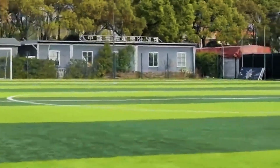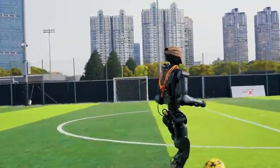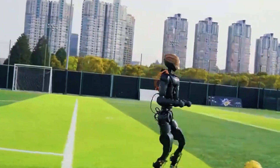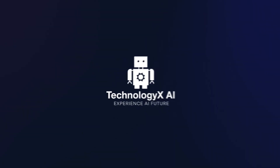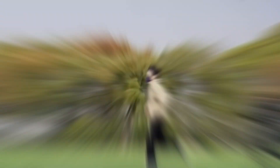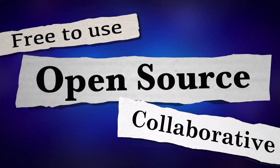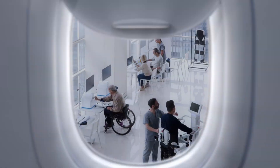Imagine one that says, here's everything — build it, tweak it, make it your own. Well, it's here, and it's called the Fourier N1. This little beast — and I say little only because it's 1.3 meters tall — is the first ever fully open-source humanoid robot by Fourier Intelligence.